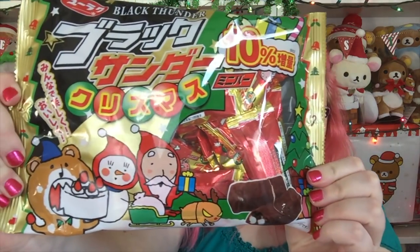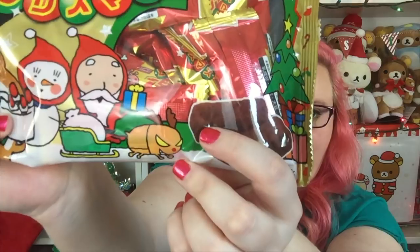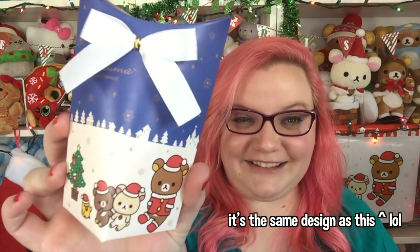Then I got this giant bag of Black Thunder, and I really really like Black Thunder — it's probably one of my favorite Japanese candy bars. The packaging is so cute, look at the little bears eating an entire cake. This reindeer looks a little angry! Essentially there's chocolate in here that kind of tastes like Oreo chocolate, and I think there's caramel and little crunchies. It tastes really really good.